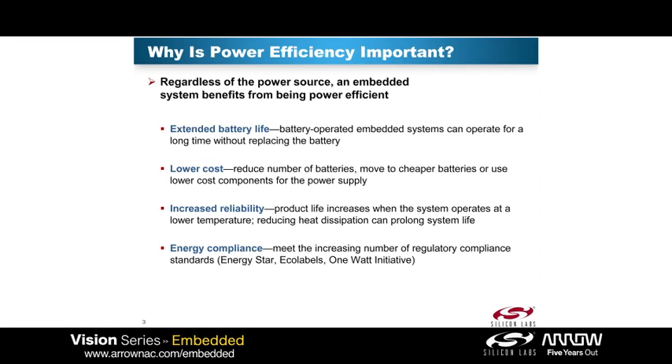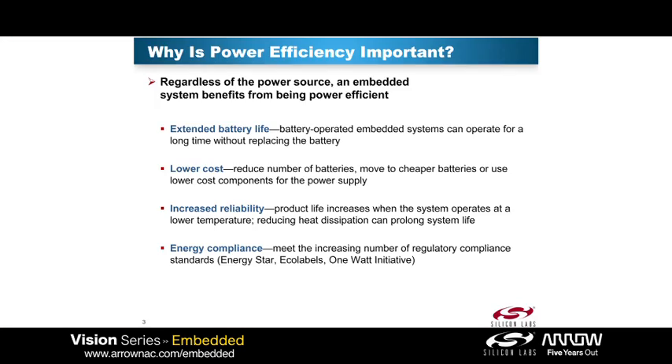But it could also be lower cost for you. Even if you're not in a battery-powered system, just by lowering the power, you can use cheaper transformers or power sources — so it's a net win. You can also increase reliability; the higher power system you have, the higher temperature it's running, and over the lifetime, higher temperature systems tend to fail more often.